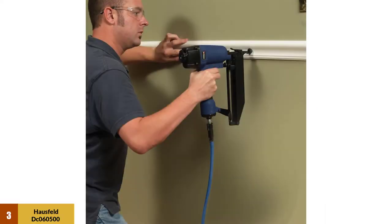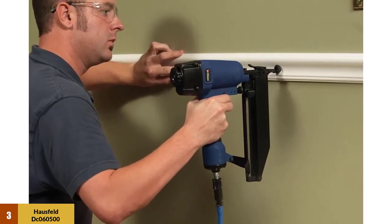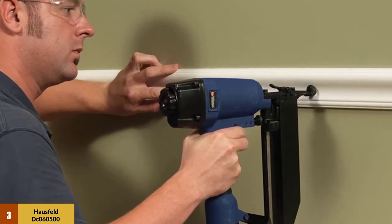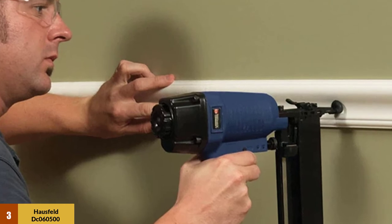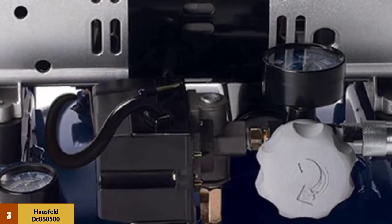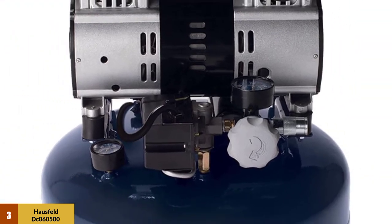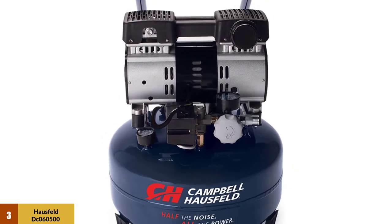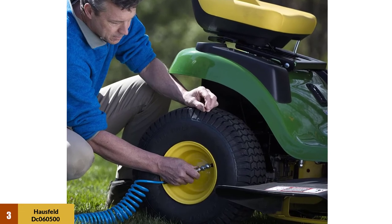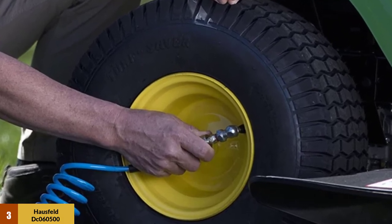At number three: the Campbell Hausfeld DC 060500 air compressor. This is one of the quietest air compressors in the industry, producing nearly half the noise of other compressors at just 68 dBA, making it ideal for anyone working where noise is an issue. It features a maintenance-free, oil-free pump for extended longevity and can perform well for 8 to 10 hours daily. Its dual-piston pump system is built for high durability and performance, producing 25% more air than other 1.0 HP compressing motors, and the tank fills up quickly and runs quietly.